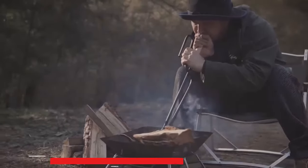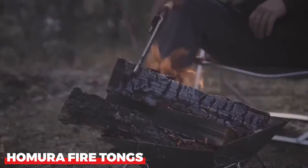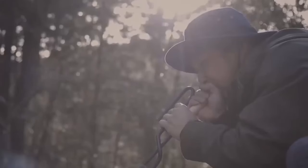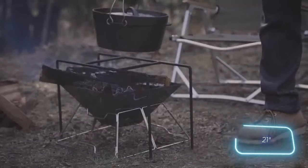Hamura Fire Tongs are the camper's best friend when it comes to fire management. These specialized tongs provide a safe and efficient way to tend to your campfire, ensuring hassle-free cooking and campfire maintenance.